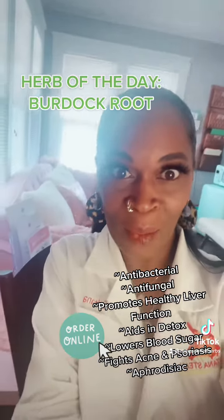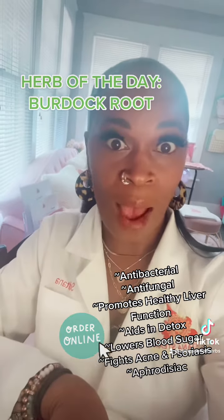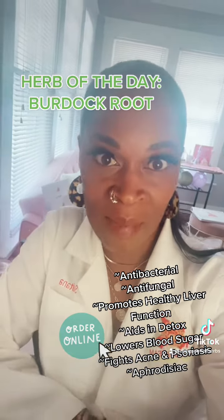Let me show you what it looks like. So this, guys, is burdock root. This herb is amazing.